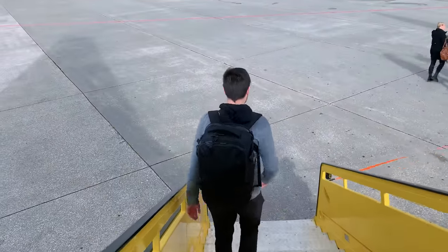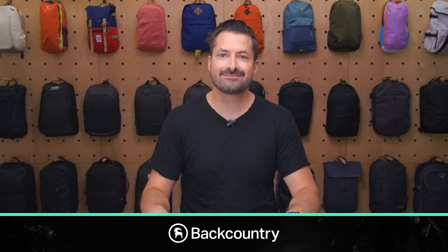Then you can easily get out of your row and go when it's time to leave the plane. This video is sponsored by Backcountry, so let's dive in.